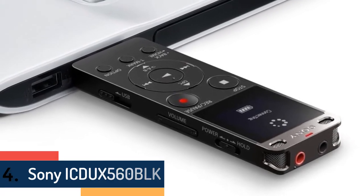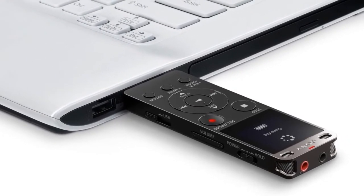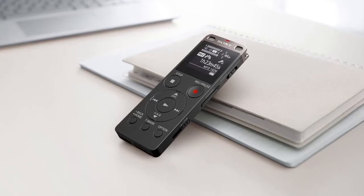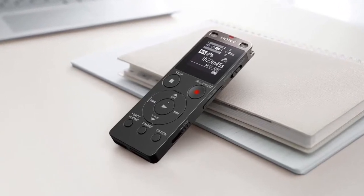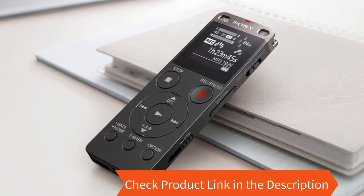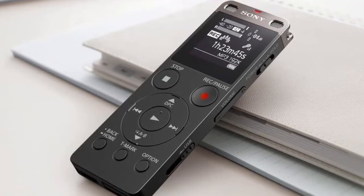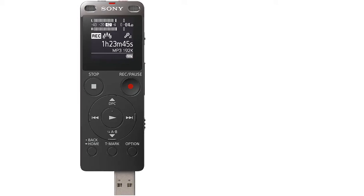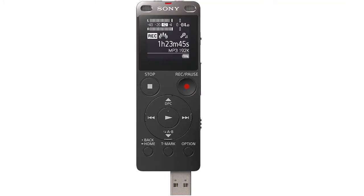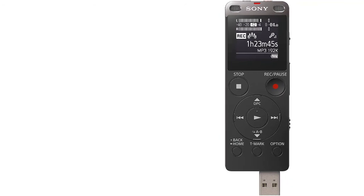At number four is the Sony ICD-UX560. Capture all your meetings, lectures, and radio broadcasts in clear, high-quality audio with this thin and light recorder. Optimized settings for each situation are accessible through the new user interface, allowing you to easily search for recordings and music files. With up to four gigabytes of internal memory expandable via micro SD, SDHC, and SDXC cards, plus quick charge via built-in USB, you'll always be prepared. Record in MP3 or LPCM with a high-sensitivity S-microphone, and use focus or wide microphone modes to suit lectures or meetings. It also includes FM radio to listen to or record radio broadcasts.